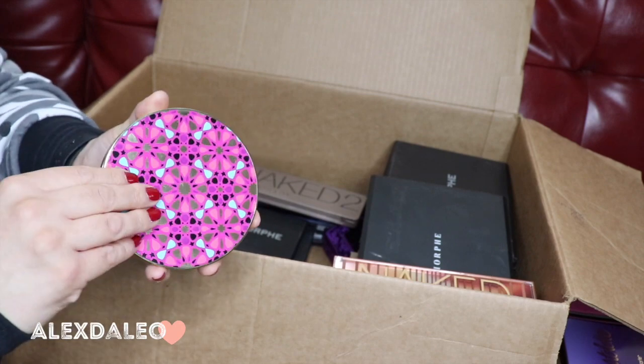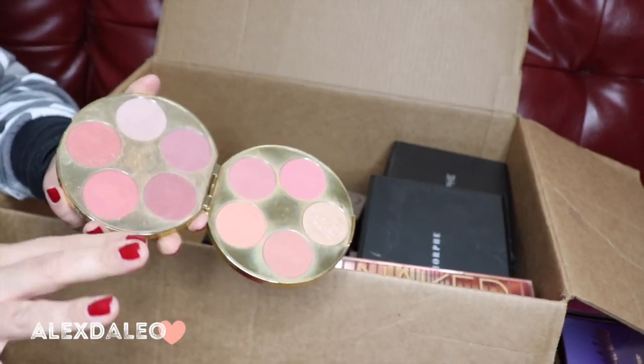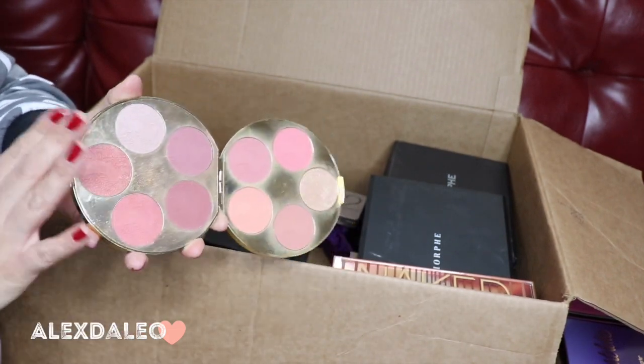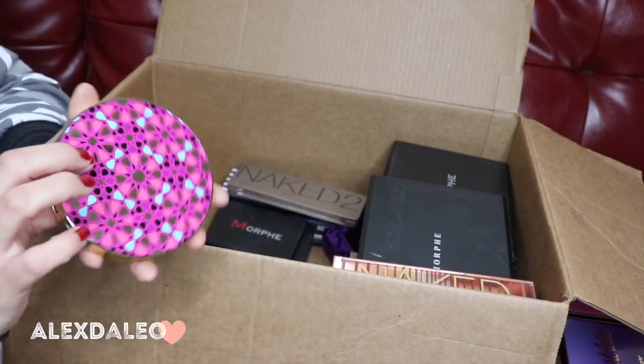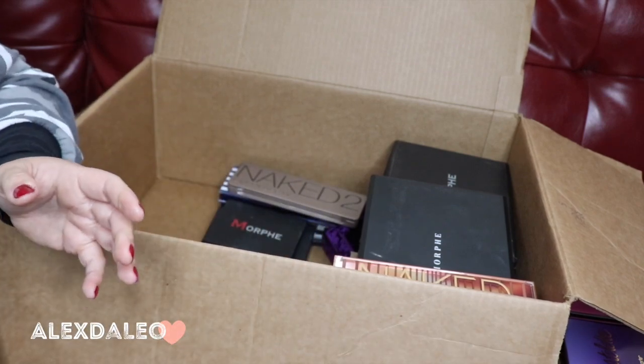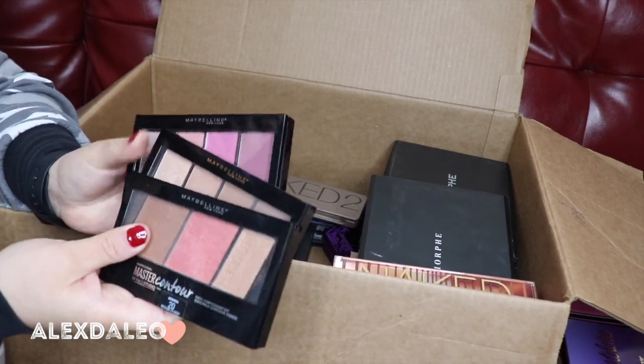This is the Blush Bizarre palette. I have some random palettes in here that aren't eyeshadows — this is a blush palette and I do use it all the time, so I'm keeping this one.